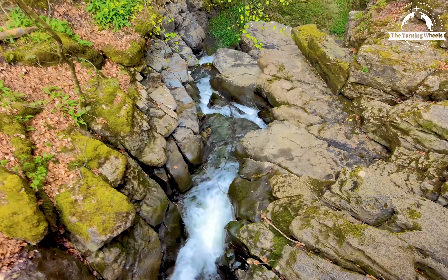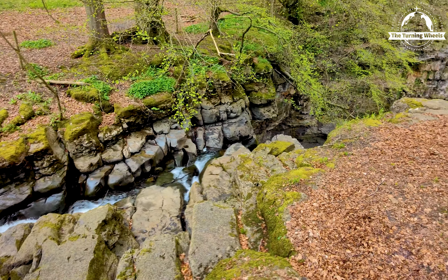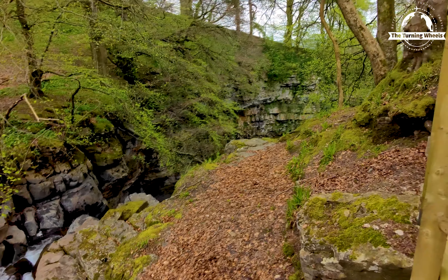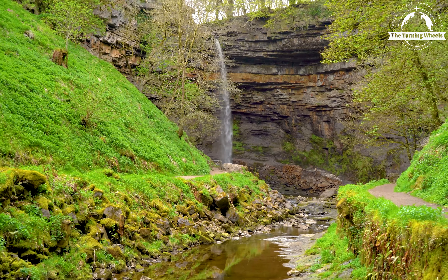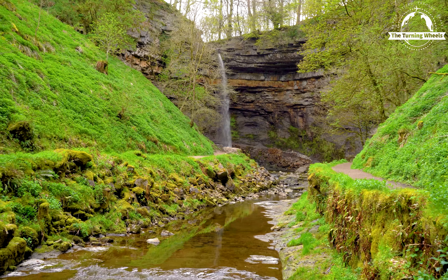This is the top view of the waterfall. All I can say is that visiting Hardraw Force is an unforgettable experience.